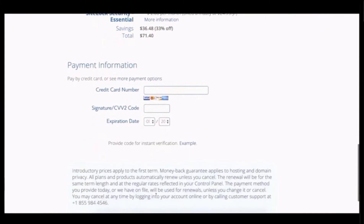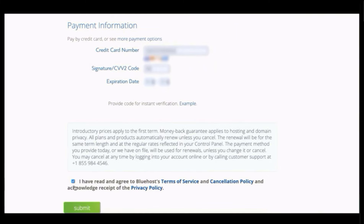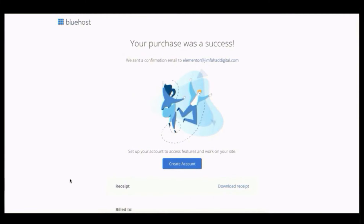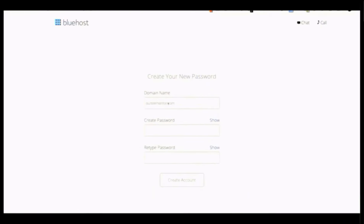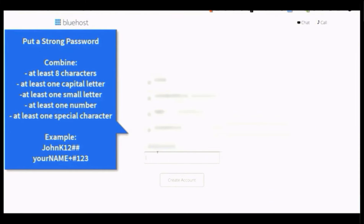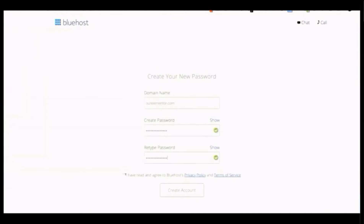Enter your payment information — credit card number, expiration date, and CVV code. Agree to their terms and policy, then click Submit. The purchase was a success and you'll see a receipt, which will also be sent to your email. Click Create Account, create a strong password combining capital letters, numbers, and special characters, agree to the terms, and click Create Account.